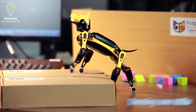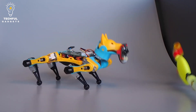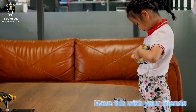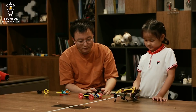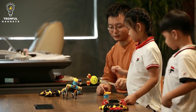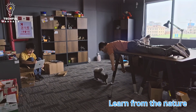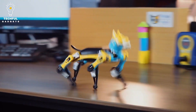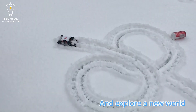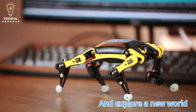Whether you want to learn, teach, or research, the Bittle Robotic Kit is sure to impress your family and friends.